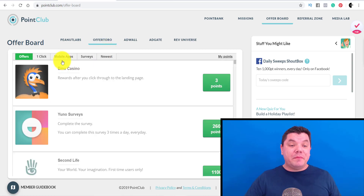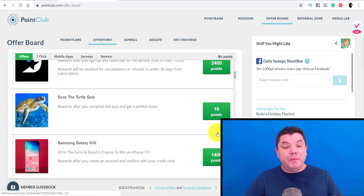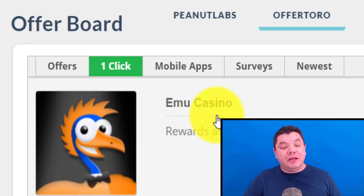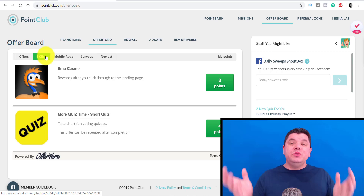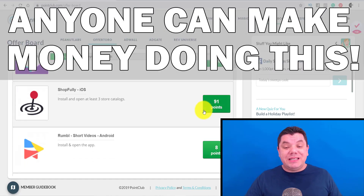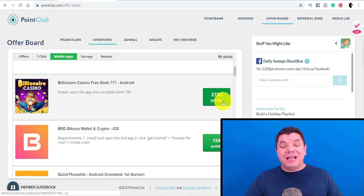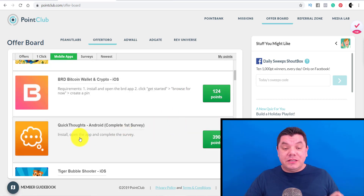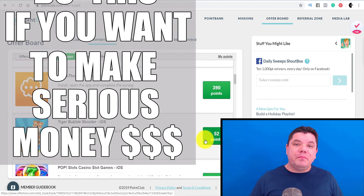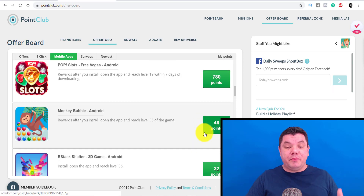Here's a second offer wall where you can make money online. They've got a special board where you can make money with just one click. Then you can make money with mobile apps — if you download these mobile apps and complete simple tasks like install, open the app and complete level 100, you've got 2,730 points. Install, open the app and complete one survey gives you 390 points. If you need money before Christmas, I definitely recommend completing these different tasks. You've got 780 points, 32 points — the list is endless.